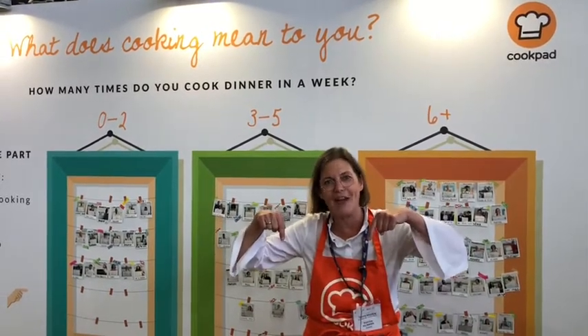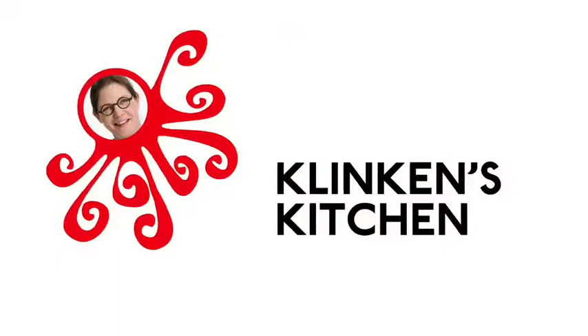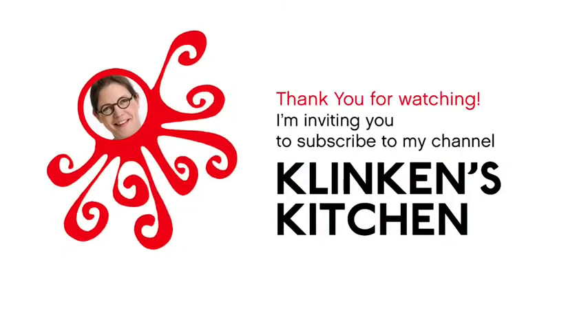Thanks for watching this video. I hope to see you again — please subscribe using the link below. See you soon! Bye!